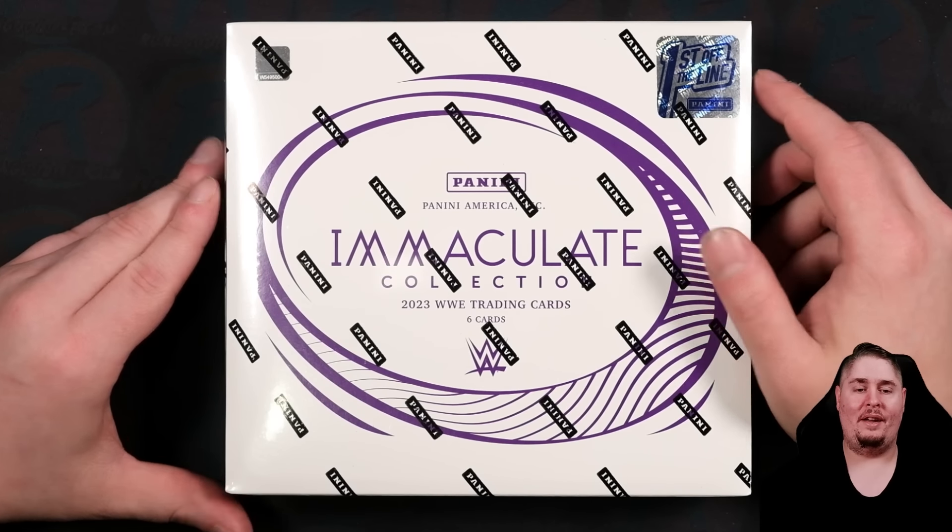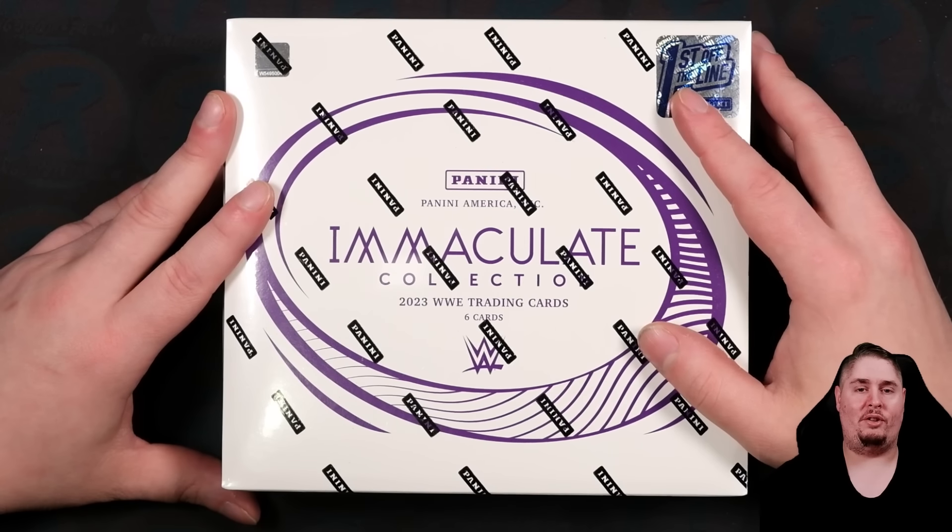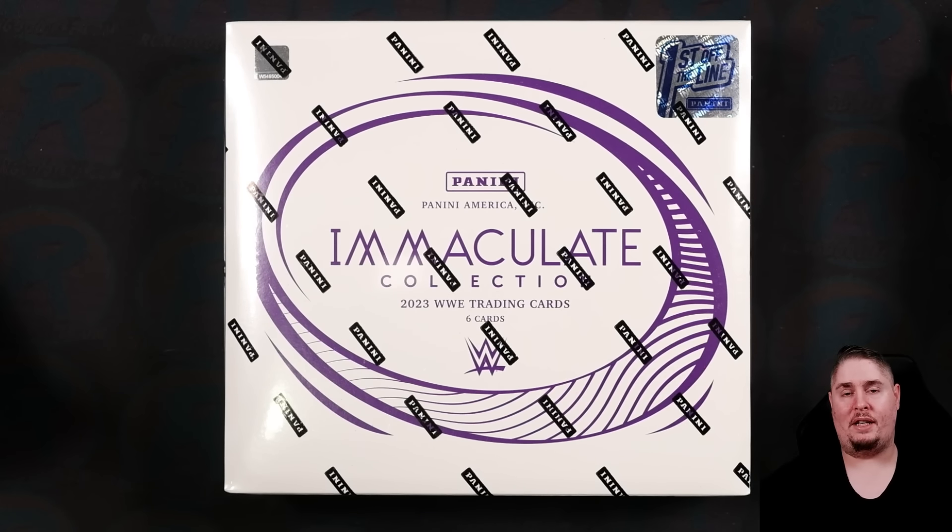It's June 2024 and here we sit with a 2023 product, presumably our final product of the 2023 slate before we get 2024 Prism sometime next month.